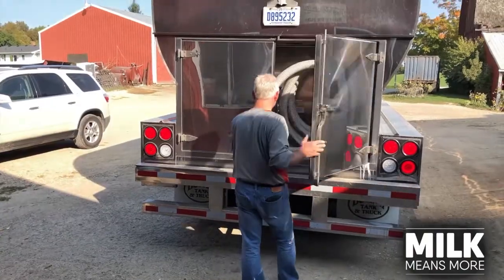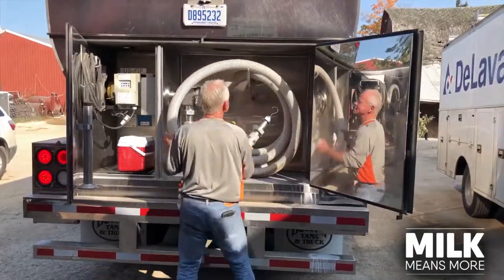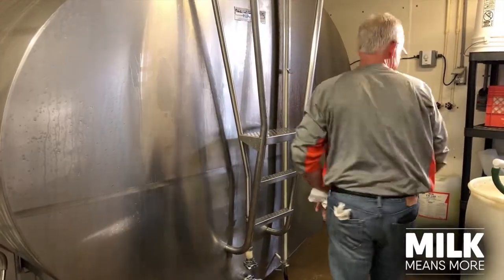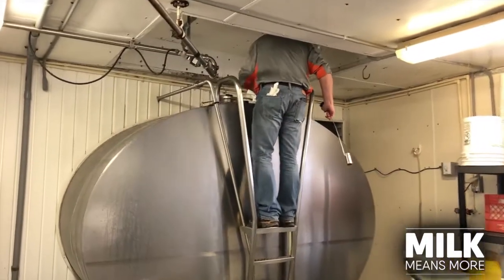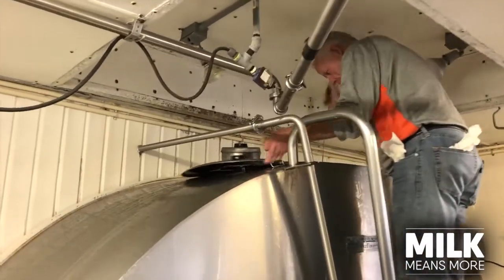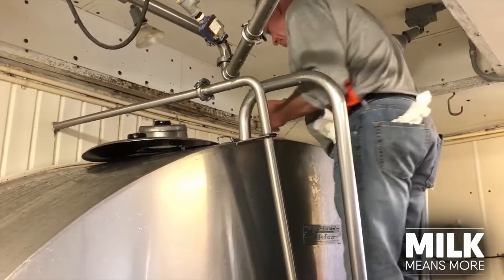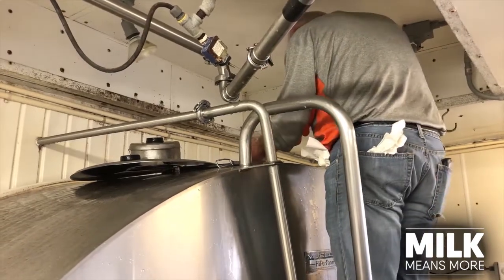I got to be a milk hauler through my father-in-law. My father-in-law hauled milk for 50 years. I just like doing it — I like the farms and the farmers and just the peacefulness of it, and being able to do something that is very cleanly and very sanitary to the utmost.